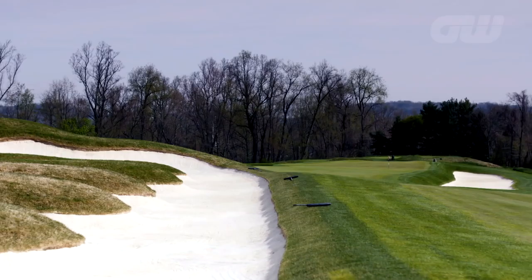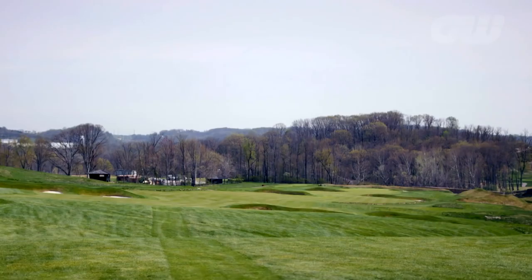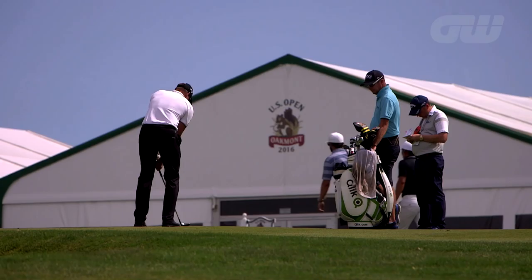Some of the areas you're hitting into are quite slopey, so trying to hold the ball on the fairway is a bit of a challenge sometimes and you just have to figure out your strategy. If you want to lay back a little bit it might be a bit easier to hold the fairway, but then you're going to give up yardage coming into the green.